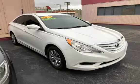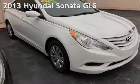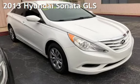Azteca Tulsa, Oklahoma Best Used Cars, home of the Buy Here Pay Here. Presenting a pre-owned 2013 Hyundai Sonata GLS.